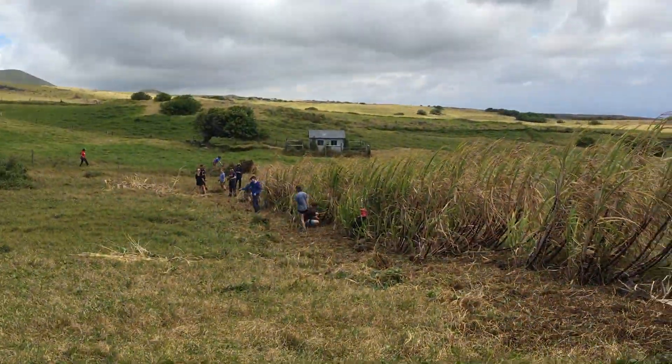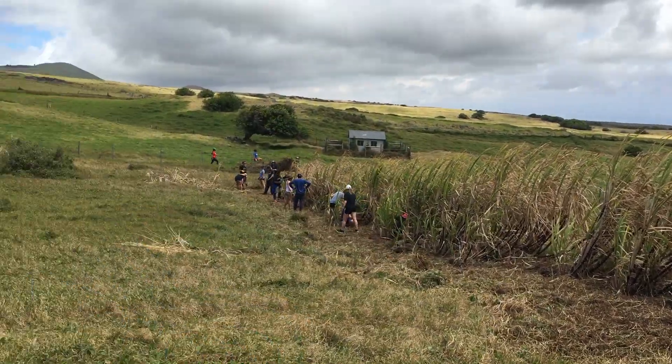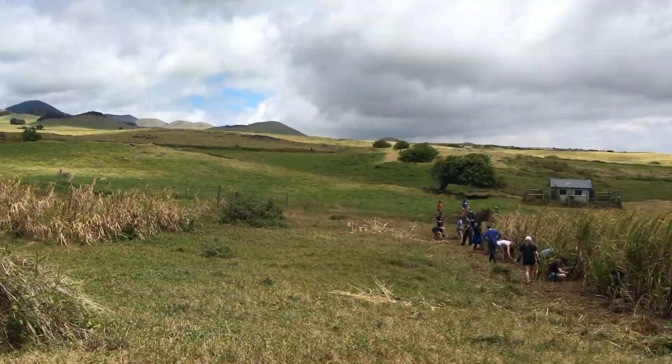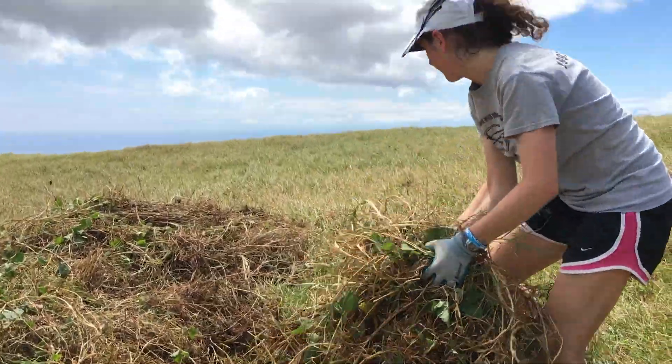Those are the National Geographic kids, and that's all the work that we did. We just took away the weeds from the side of the cane. That's what it looks like normally, and that's what it looks like now. And so now we're going to pull these weeds away from the fence.